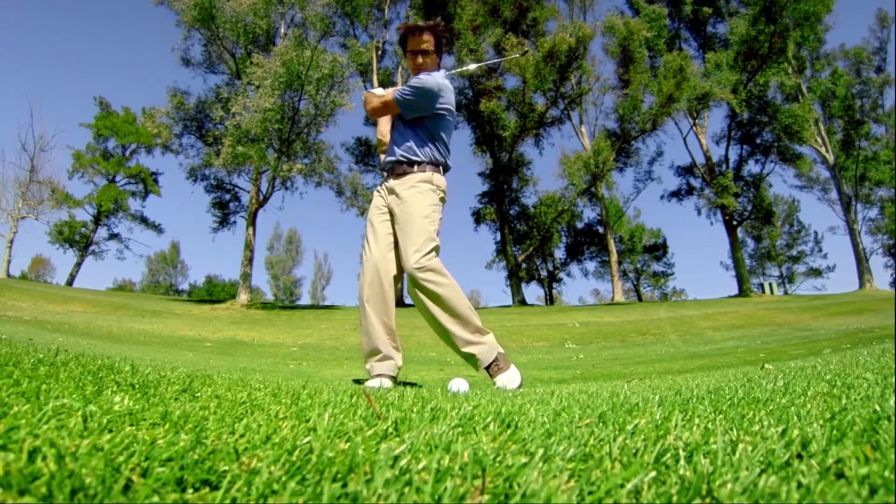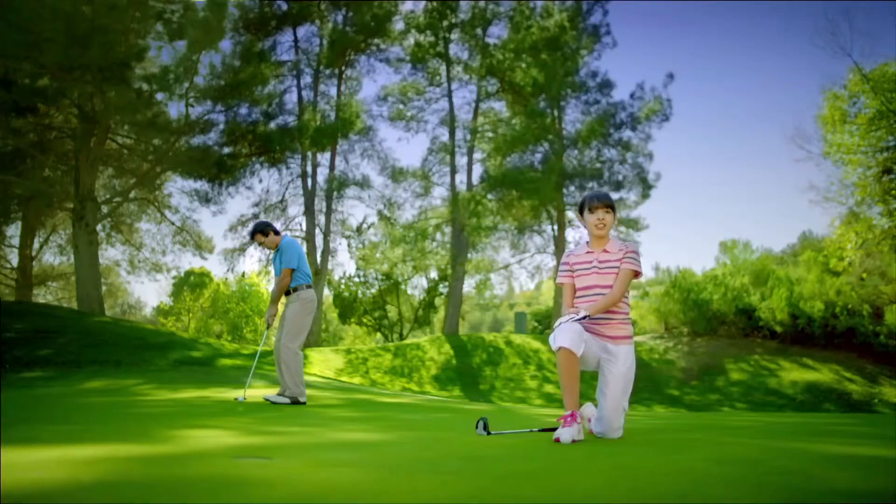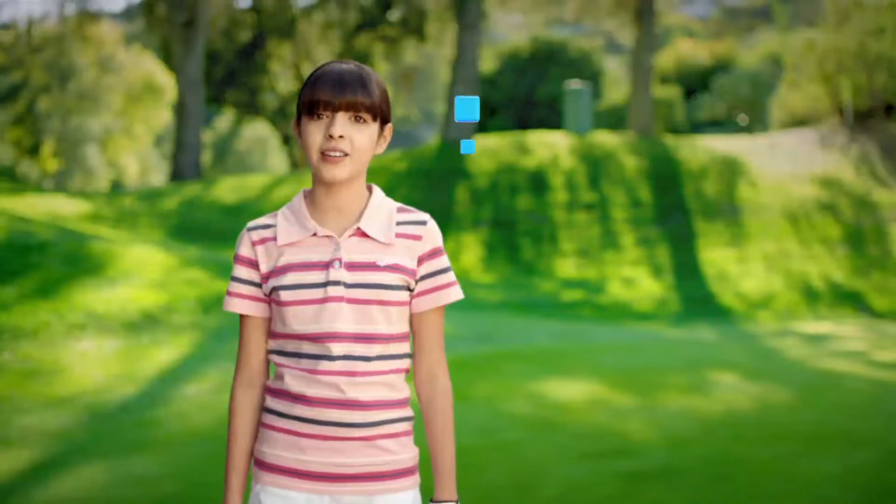My dad sees his 5-iron shot landing on the green. I see a torque force reacting with club momentum as dad pushes it into the rough. My dad sees a birdie putt. I see rolling resistance from friction causing the ball to lip the cup.